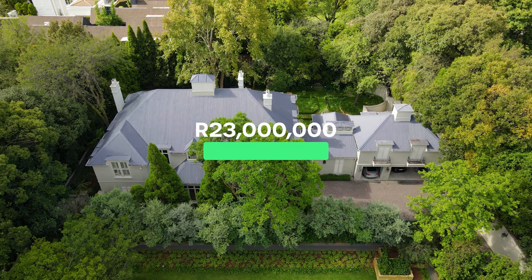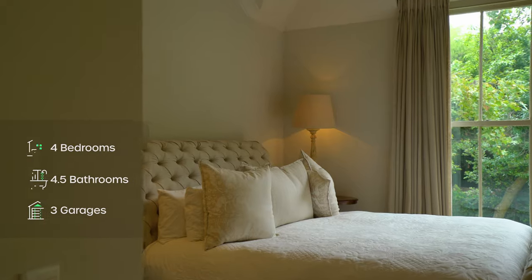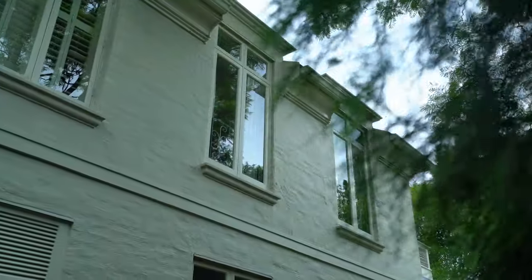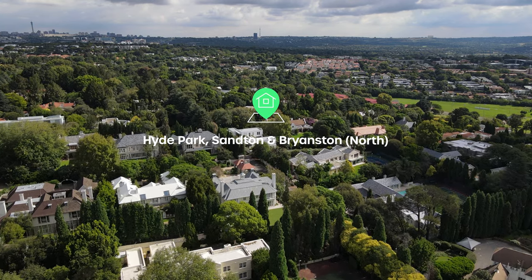Hello and welcome to this incredibly rainy episode of the Private Property Home Shopper Show. Today I'm standing outside a country mansion that boasts four bedrooms, four and a half bathrooms, and a three-car garage. This home is situated among other incredible homes right here in Hyde Park. You can find your new home on privateproperty.co.za. My name is Chad Riveros — this is the Private Property Home Shopper Show. Welcome home.